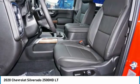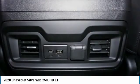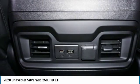Daytime running lights, rear step bumper, braking assist, power brakes, and rear view camera. Your new ride is just a phone call away.